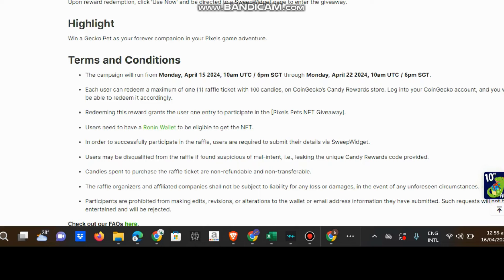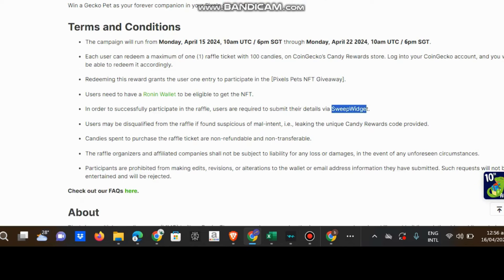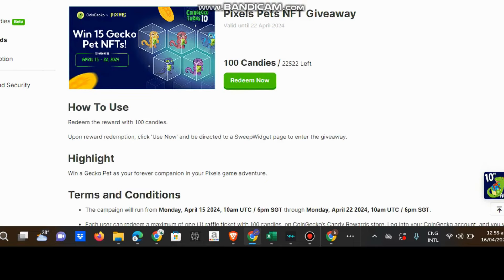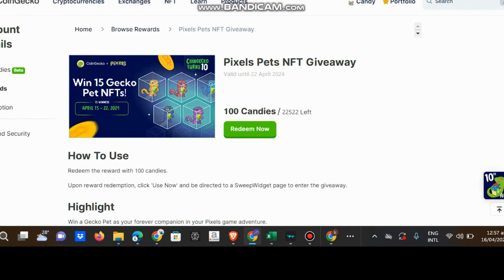Okay, this is the sweep widget. But we only have 10 candies right now. I will make a video test if I get 100 candies. So don't click the unique candy rewards code provided unless you're ready. This is your chance if you don't have pets.